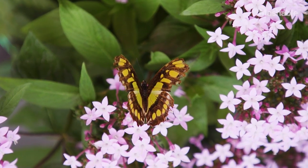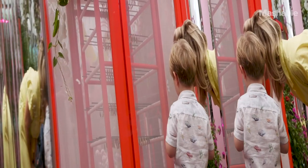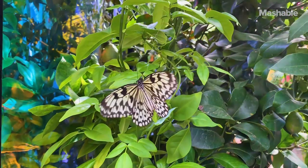You start off here at the chrysalis emerging case, where you can actually see hundreds of the butterflies in their chrysalis waiting to hatch. One very exciting moment we have here every day is when we open up the case and the butterflies fly free to experience their full life.